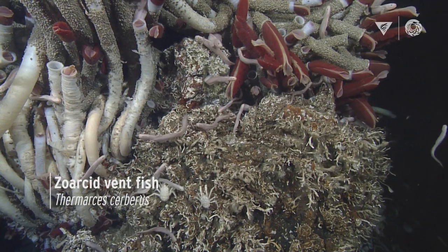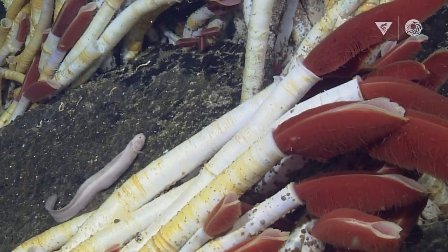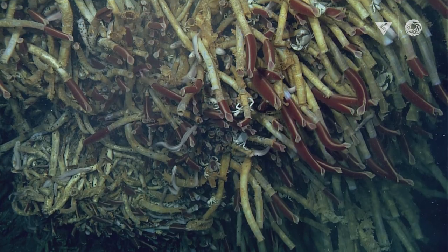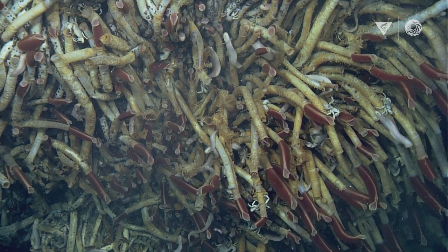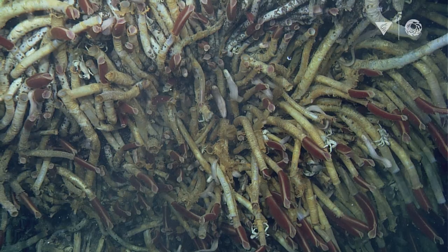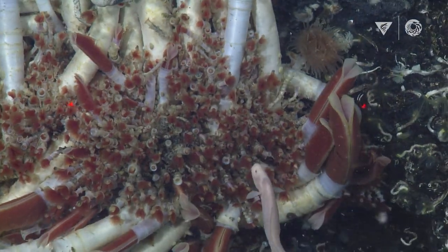Zoarcid fishes are these really cool fishes that live in and amongst the Riftia tube worms. The Riftia are not bothered at all by the zoarcids, because the zoarcids just help clean them and keep the parasites and things off of them, like the clownfish helps the anemone.